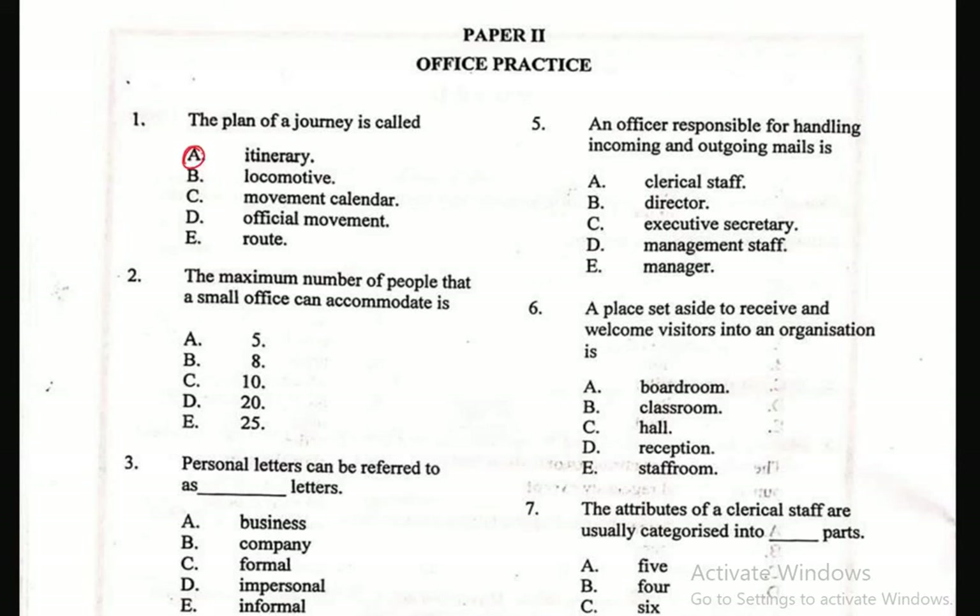Question 2: The maximum number of people that a small office can accommodate is — A. 5, B. 8, C. 10, D. 20, E. 25. Some small offices you can see between 2, 3, 4, 5 or even 8 people, but the maximum number it can accommodate is C, which is 10.